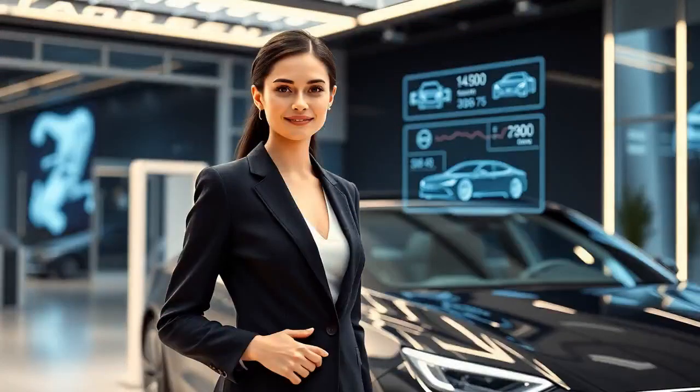So who is Louise, you ask? Imagine having a car expert who's available 24/7, never gets tired, and always gives you the most accurate information. That's Louise. She's an AI developed to assist with car appraisals, and she follows a detailed and systematic approach to ensure you get the best and most precise valuation for your vehicle.